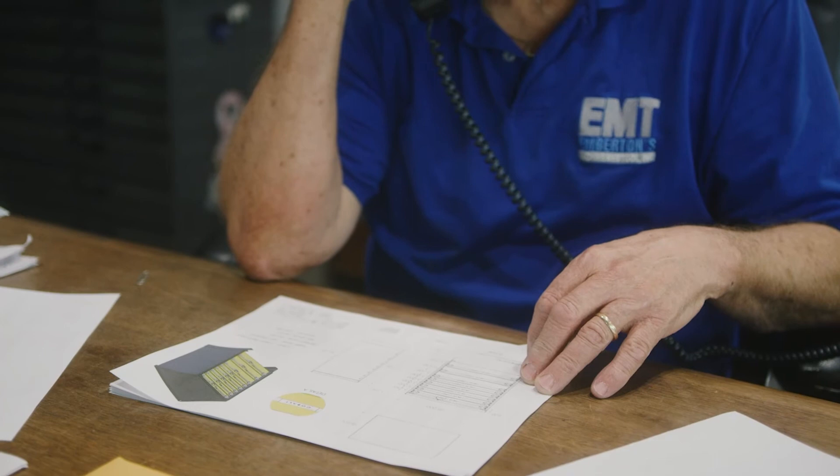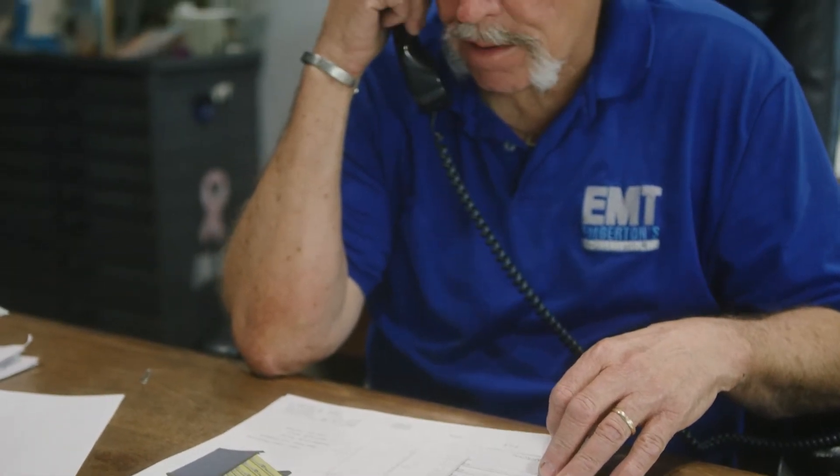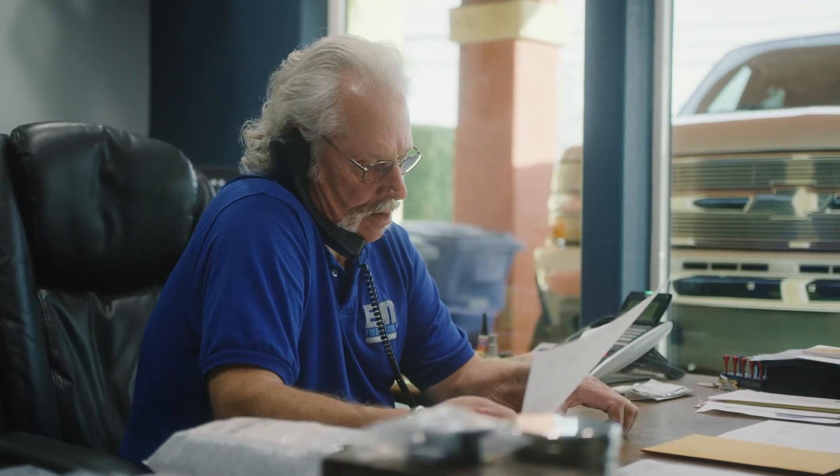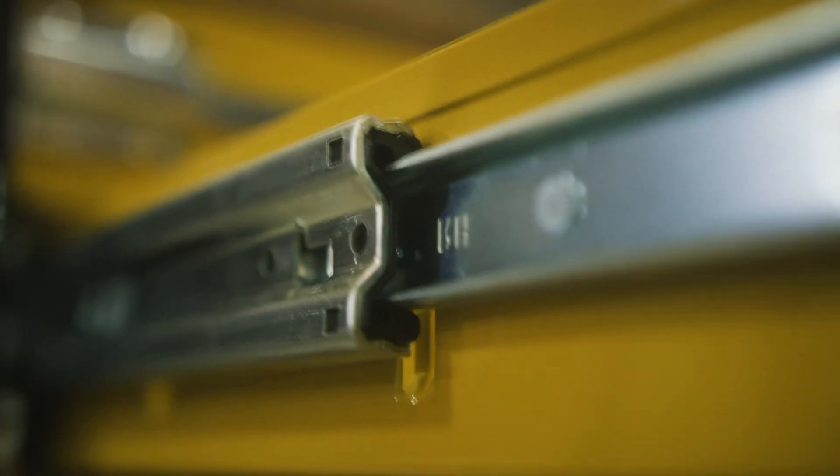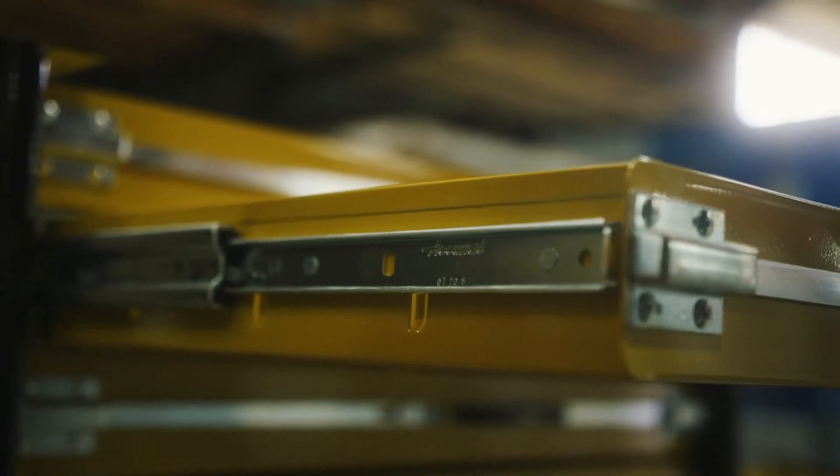Accuride is very easy to work with. When we were designing the 7957 and the 3607 slides, they would come to my shop numerous times and test slides on my units until they got everything dialed in like I wanted. They were perfect to work with.